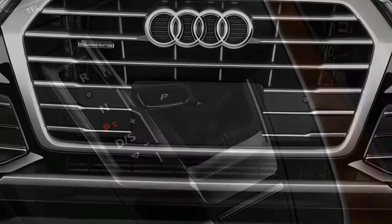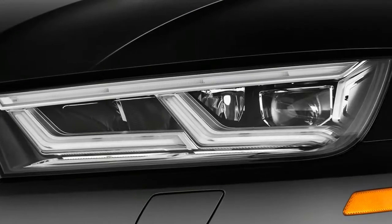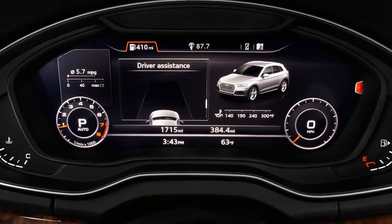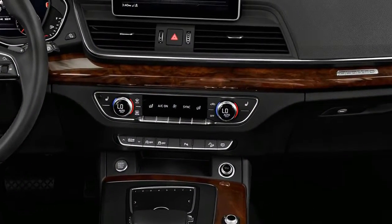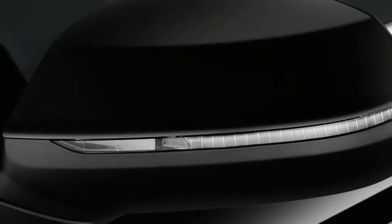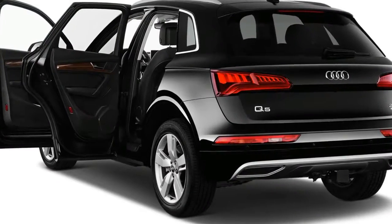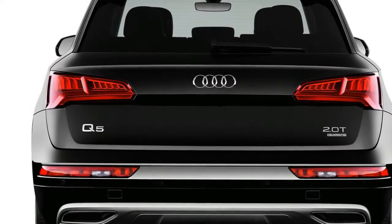It may not look all that changed for 2018, but the Q5 is all new underneath. Its exterior takes after Audi's more strong design language that stresses a shapely beltline and a nose that seems longer than previously. The distinction is generally in the detailing, with standard and optional LED headlights flanking the latest adaptation of Audi's shield grille.